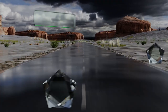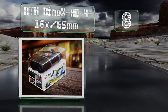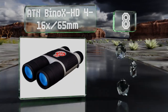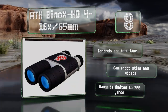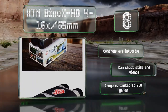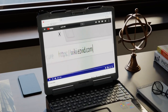Coming in at number eight, the ATN BinoX HD 4 to 16 times 65mm are one of the few options on the market with zoom lenses, making them a good choice for users whose targets can be anything from nearby birds to distant wildebeest. They provide helpful information on the display, the controls are intuitive, and these can shoot stills and videos. However, their range is limited to 300 yards.